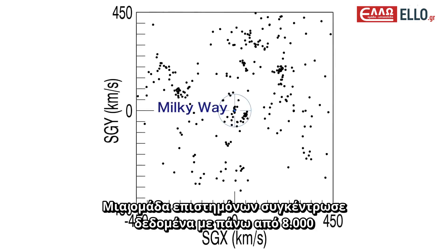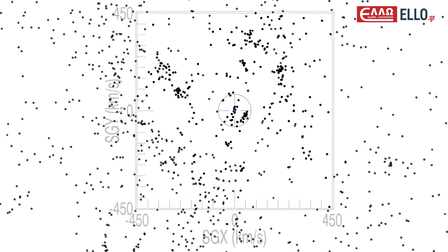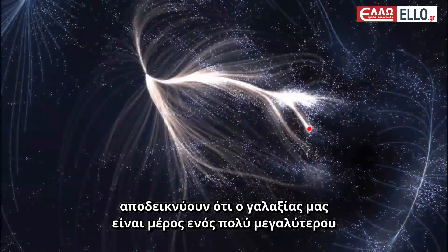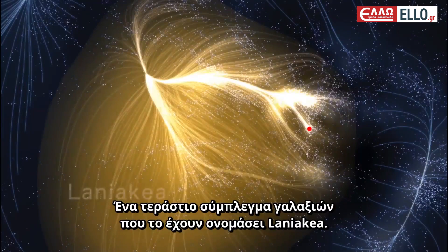A team of scientists gathered data on more than 8,000 of the galaxies that surround us. They mapped each galaxy's position and movement in space, and for the first time, they've shown that the Milky Way is part of a much larger system of galaxies — a supercluster that they have named Laniakea.